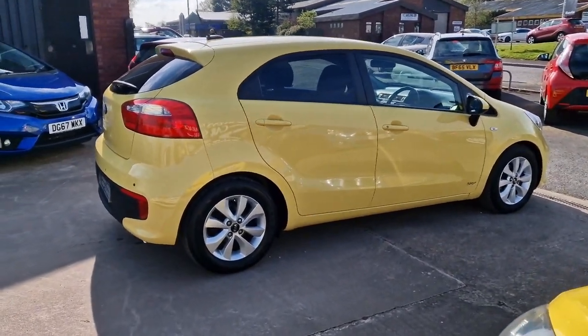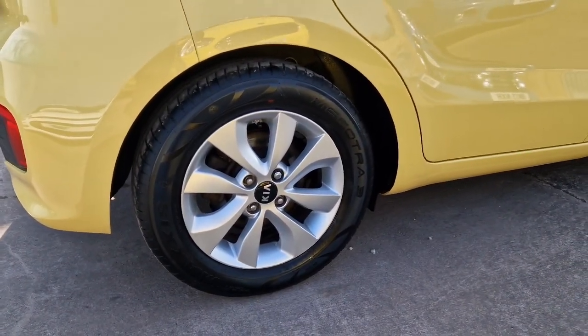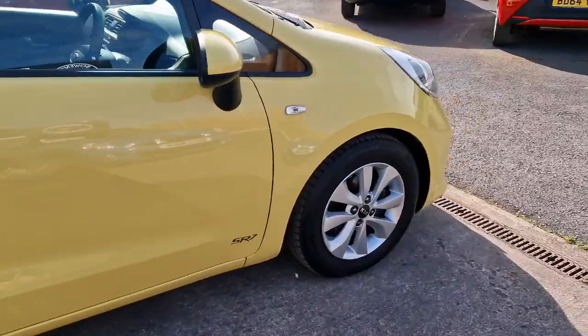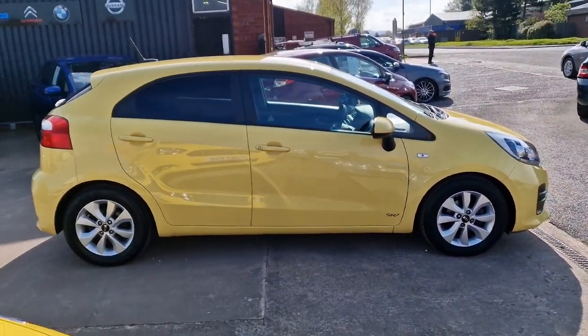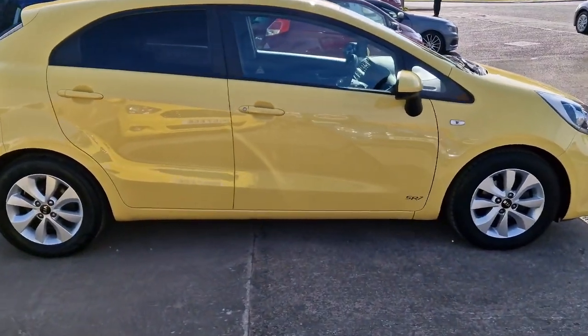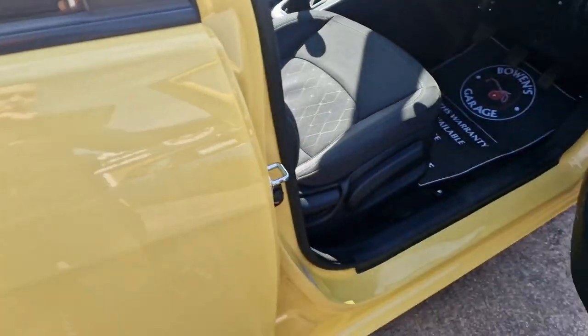Being the SR7 model, it has a really nice level of trim. Condition is superb both inside and out — it's really tidy. You've got slightly tinted rear windows, the alloys, remote central locking, and it does come supplied with two remote keys.